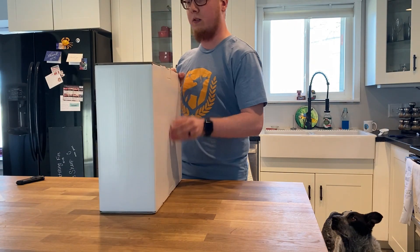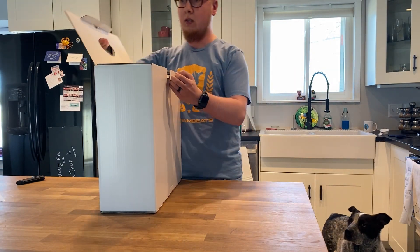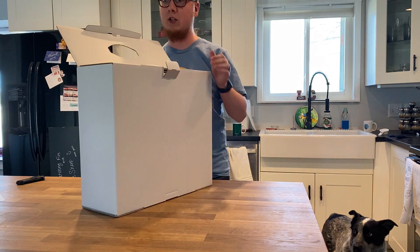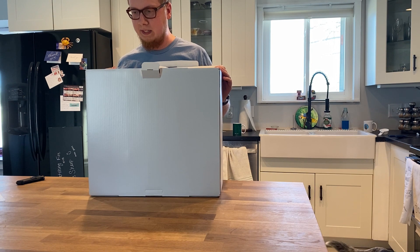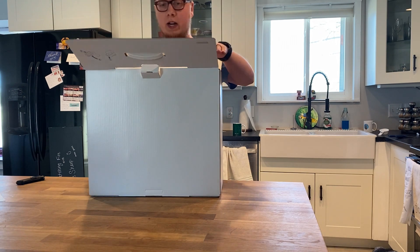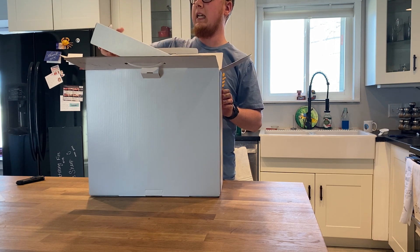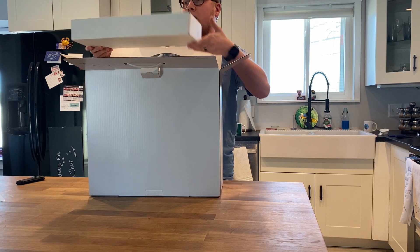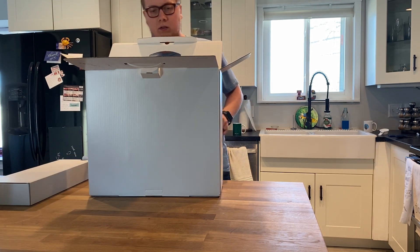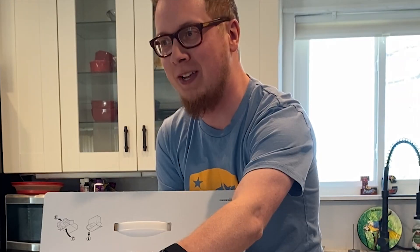Let's go ahead and open this bad boy up and get out of this box. It's got directions because it knew someone like me was going to open this. You pull the tab out first, then you slide out the system itself - super handy little box. And I guess this is all of the cables. Y'all, I'm touching a PS5 right now!